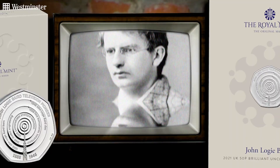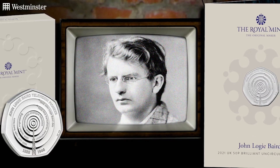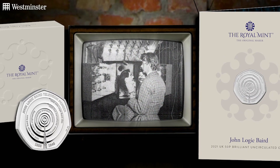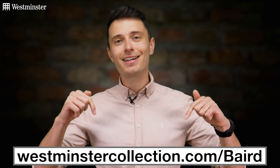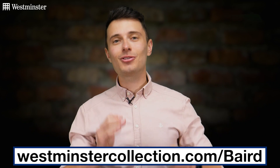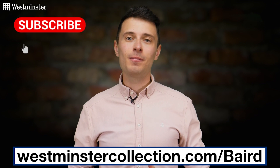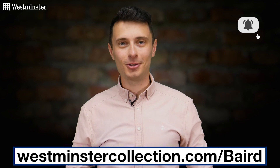It goes without saying that this 50p release is a worthy addition to the Innovation in Science series and a wonderful way to honour this revolutionary inventor, whose legacy lives on in the homes of millions around the world. So if you'd like to add it to your collection, just head over to this link on screen now. And as always, if you'd like to stay up to date with all things coin collecting, be sure to subscribe to our YouTube channel and hit that bell. See you all next time.